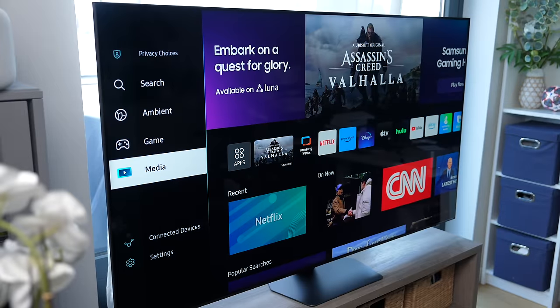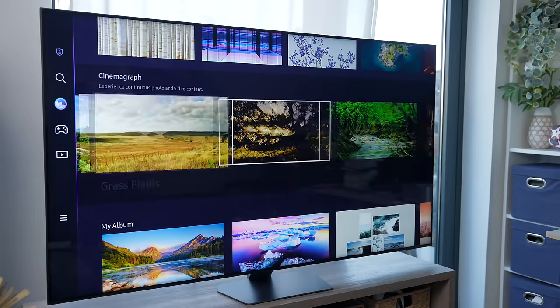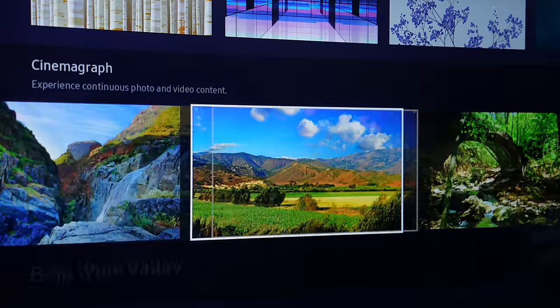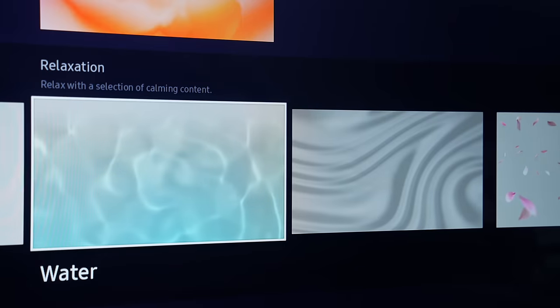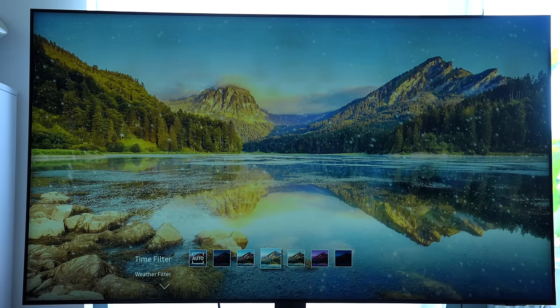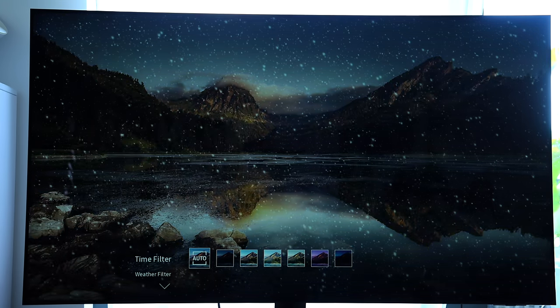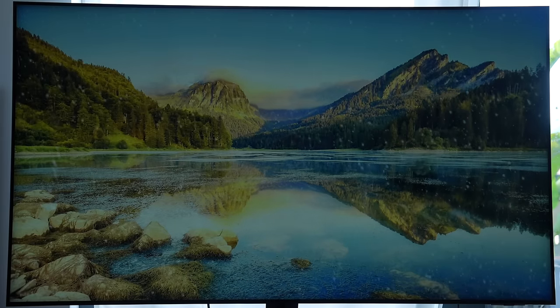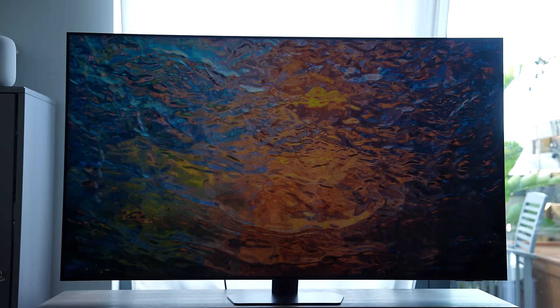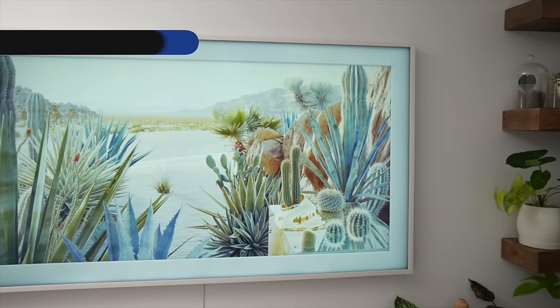What I do like about Tizen OS is ambient mode — think of it as a collection of low-power screen savers for your TV. You can display cinemagraphs, calming content, or useful information like world clocks showing different time zones, or dynamic filters that work like widgets changing according to local time or weather. So if it's snowing outside, it will display virtual snow. Ambient mode looks best when the TV is hung on a wall, so instead of a big black rectangle when it's off, you can display something more picturesque — kind of like the Samsung Frame TV.